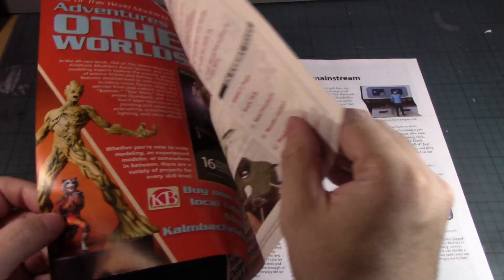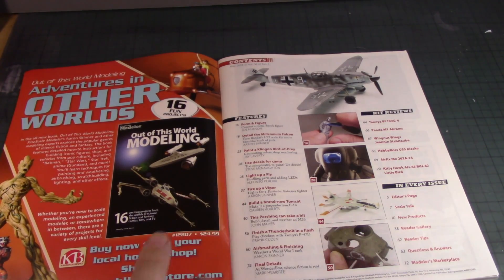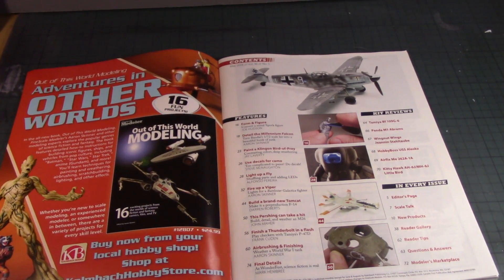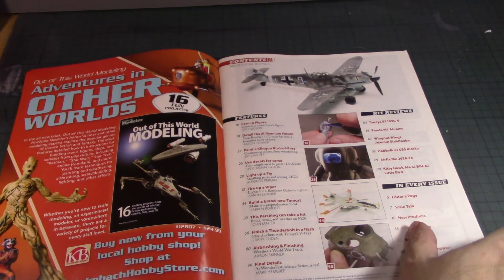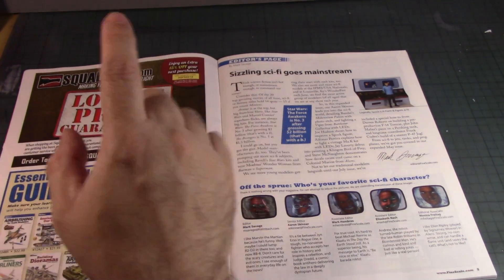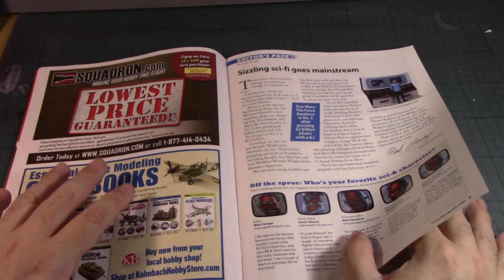Sometimes Fine Scale Modelers, through the Klosbach hobbystore.com site, will have a special edition magazine from famous builders on how they customize their kits — whether it's a model kit, a resin kit, or a figure. All the ideas are right here. Going through the contents, there are advertisements including squadron.com, a very popular site for supplies.